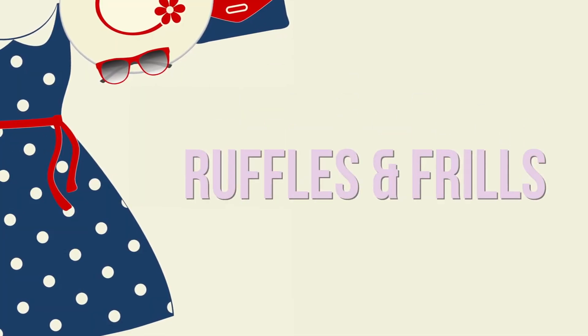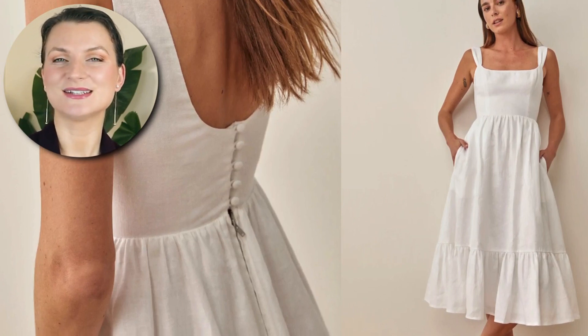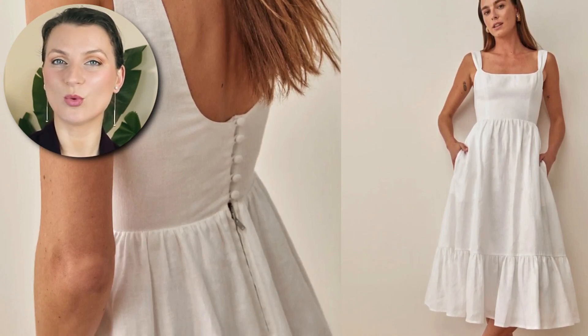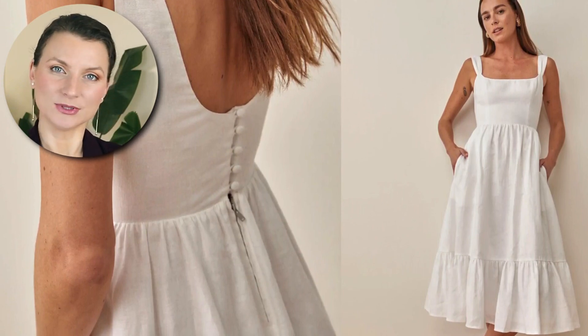Ruffles and frills are back in style for this summer. These playful details add a touch of femininity and romance to our look. This Reformation dress with the back button details is the perfectly romantic white summer linen dress. The scoop neck and simple lines make it a timeless piece that doesn't get attached to a specific year's trend, which means it can be worn summer after summer and look chic while doing it.